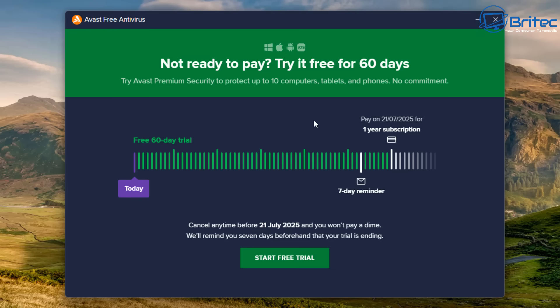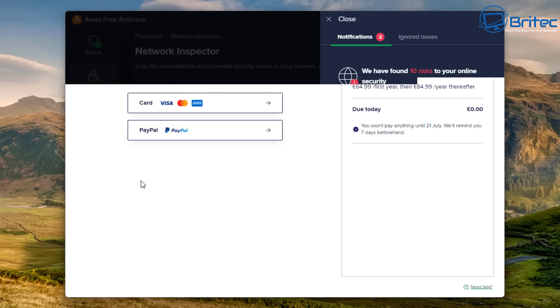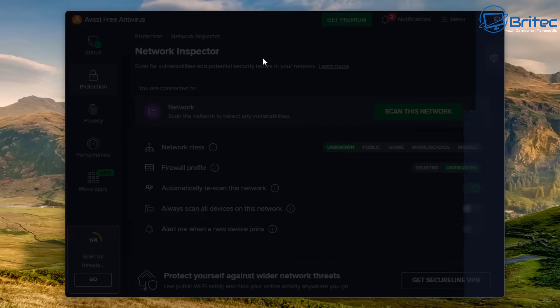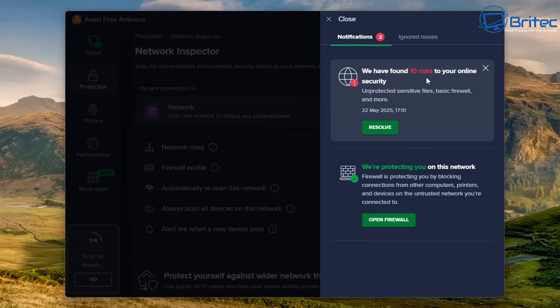If you try to close it, you're offered another free 60-day trial. People say Microsoft are bad, but you're getting proper aggressive advertisement campaigns from companies like this, forcing you to upgrade to the premium version. I've just installed a free piece of software and now I'm bombarded trying to get me to pay. Every time you go to this screen it takes you to the paid screen. Then there's another alert: 'We have found 10 risks to your online security' — a little bit of fear-mongering.